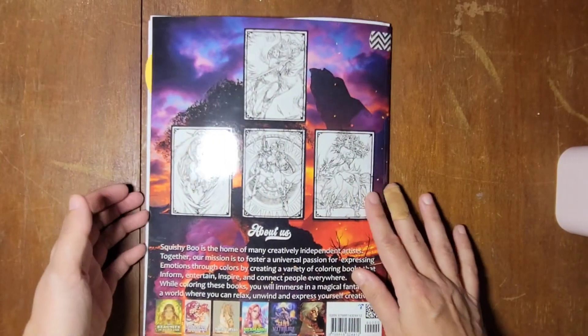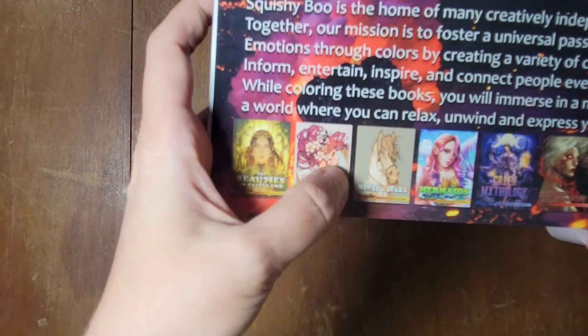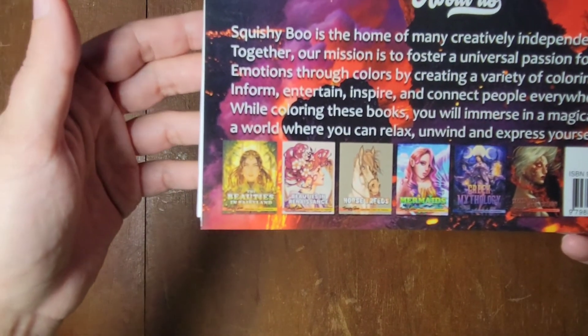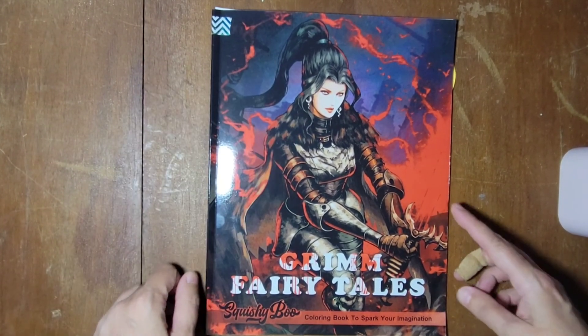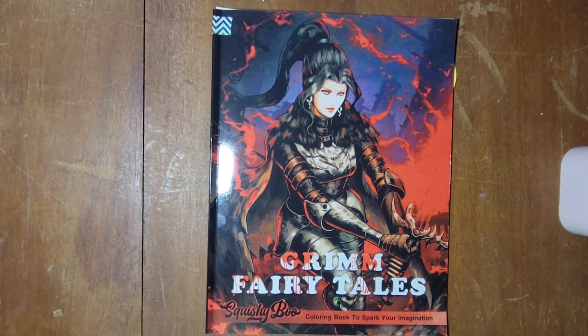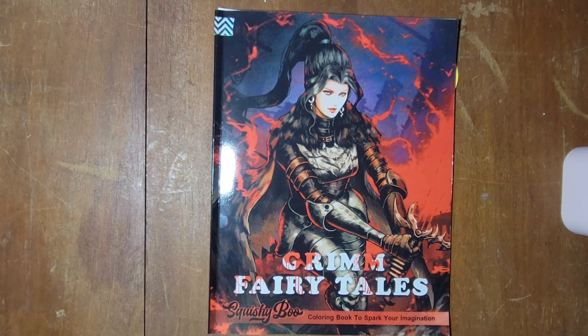That is the back of the book, plus some other ones they have available. I got that one and I believe I got a mandala one — it'll be in my haul video. So there it is: Grim Fairy Tales, Squishyboo Publishing. That star means I've colored a picture in the book. I'm trying to color a picture in every book that I own by the end of the year, which is not going to happen, so maybe that'll be a carried-over goal. Hopefully I can do my no-buy year next year. All right, Doodle Robot, I will tag you — thank you for watching and I'll see you next time.